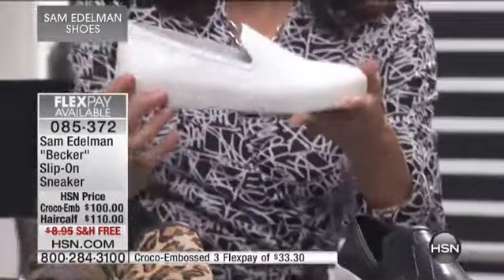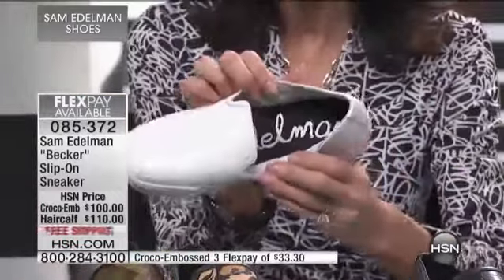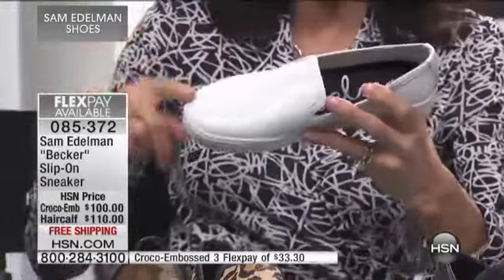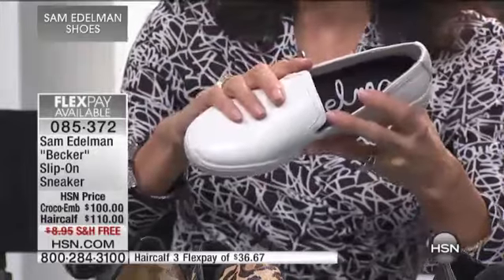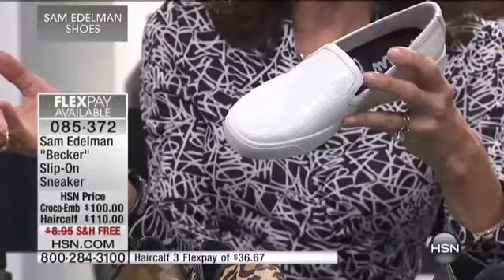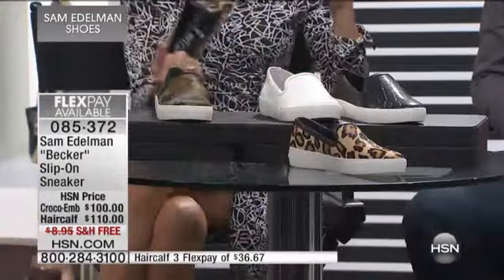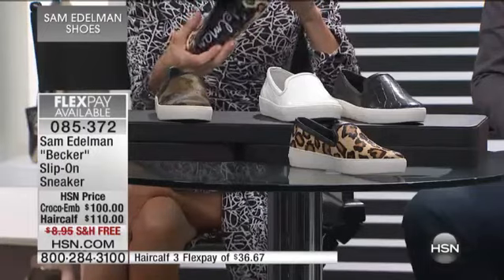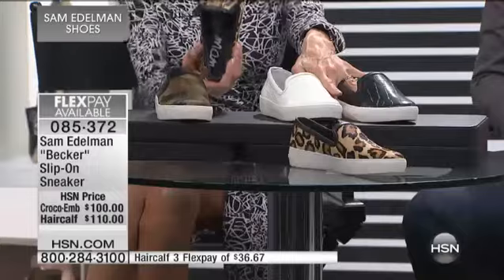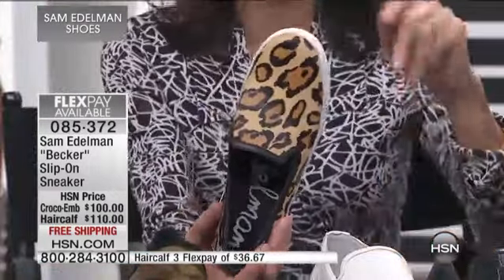About a one-inch unit sole on this shoe. But inside you have all of the cushioning that we love, from toe all the way to the heel. Free shipping and handling — the haircalf is on three flex pay payments of $36.67 a payment. You also have flex pay available on the crocos. No matter which one you're going for, you have three flex pay payments available on both.